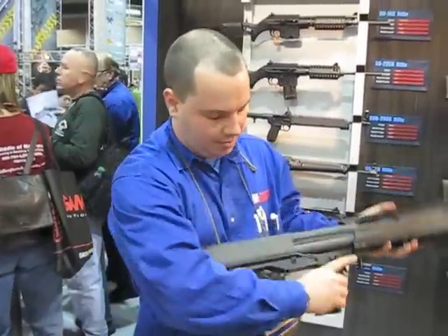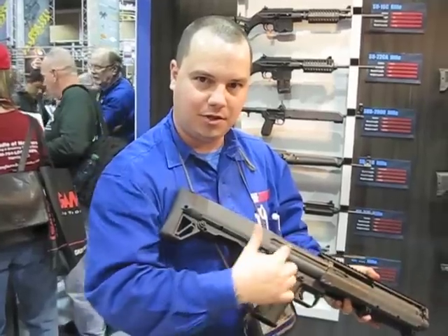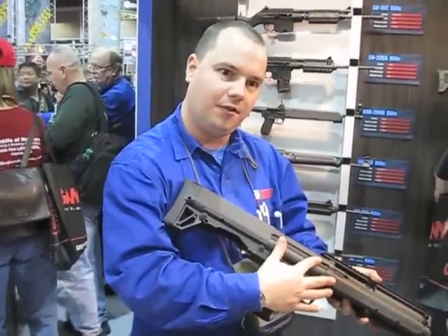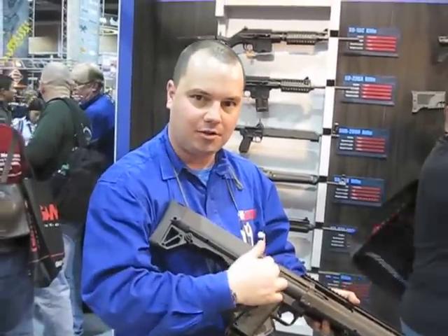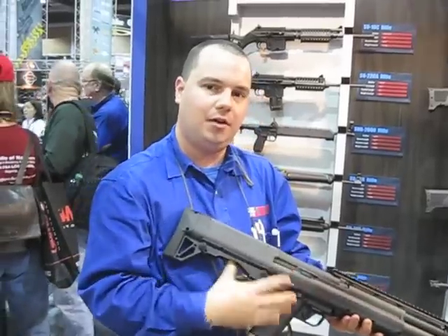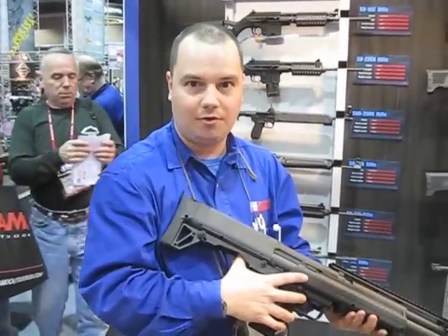It's downward ejecting and this is also where you load it. This right here is the magazine selector, which selects which magazine tube is used. From the right it'll feed the right magazine, and from the left, the left. The center position actually blocks both magazines and allows you to un-chamber a round and manually chamber a 3-inch, up to a 3-inch long 12-gauge cartridge.